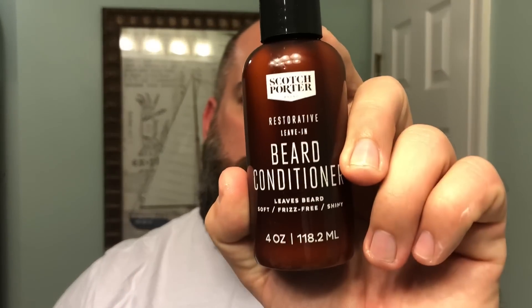Treat your beard — you're going to get an amazing deal. Just wanted to let everybody know about this brand new leave-in beard conditioner. It's been out for about a week or so and reviews are starting to get out on it. Everything I've heard has been positive. Scotch Porter continuing to up their game and bring brand new products to the beard market.